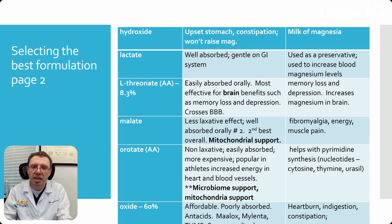Magnesium malate has less of a laxative effect, is absorbed orally well, and is number two out of three — one of the best overall. It has great mitochondrial support from the malate component. It's used for fibromyalgia, energy, and muscle pain.